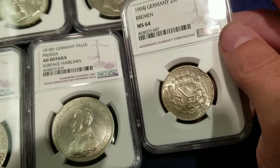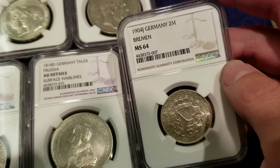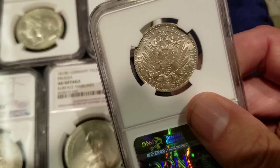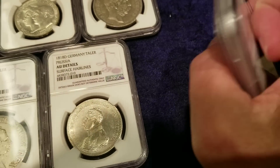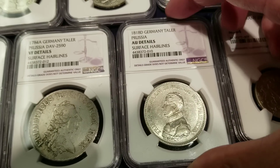Here we have a 1904 Germany two mark Bremen, MS-64. Beautiful luster on this piece for sure, and it has what we know as the coat of arms for Germany. Very nice piece indeed. And then here we have an 1818 German taler, Prussia.